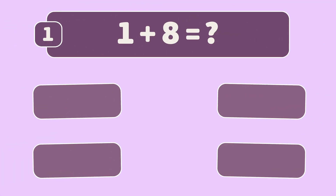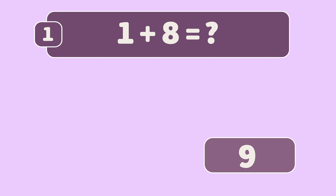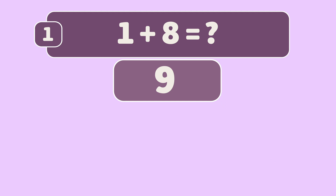What is one plus eight? One plus eight is nine. Let's count together.